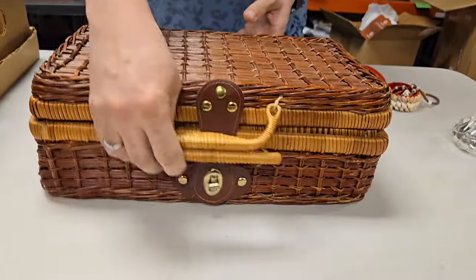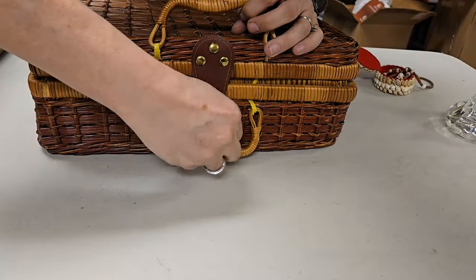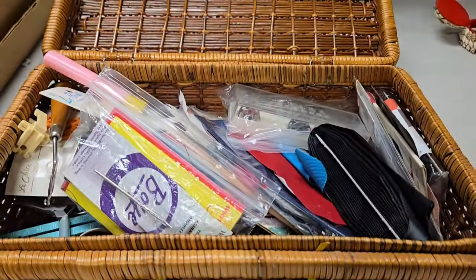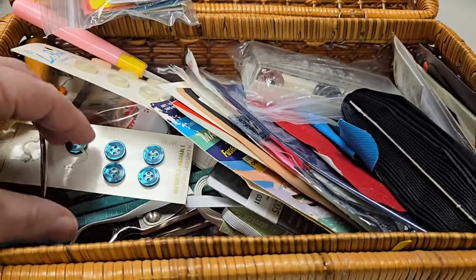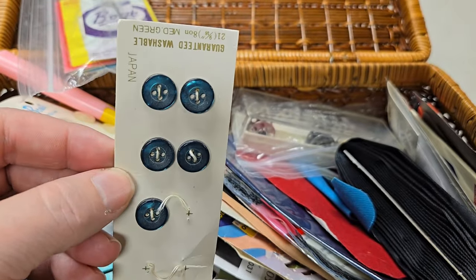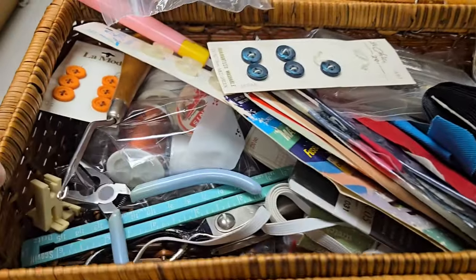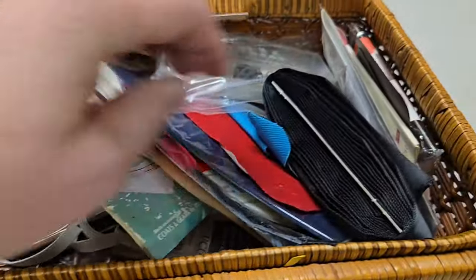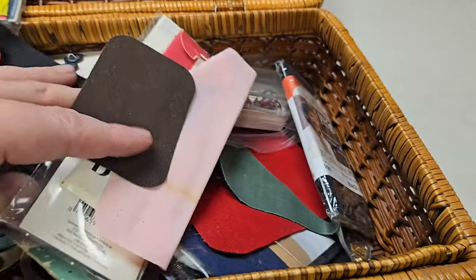What do we got in here? Sewing box, it looks like — sewing stuff you think? Yeah. Buttons — buttons look old. Shiny buttons. Yeah, it looks like all kinds of different stuff in here.